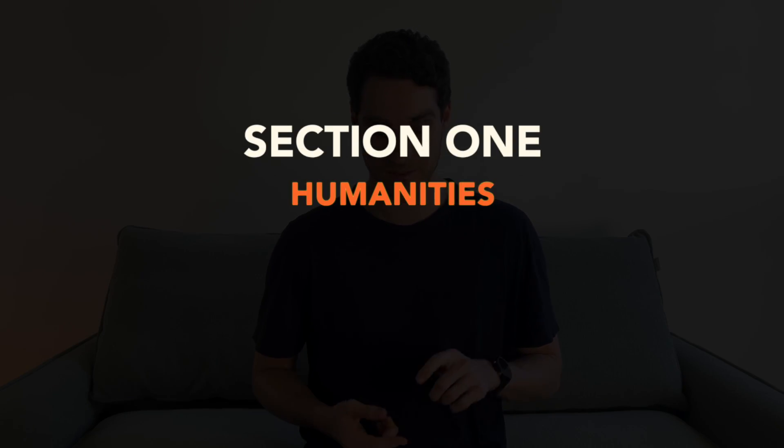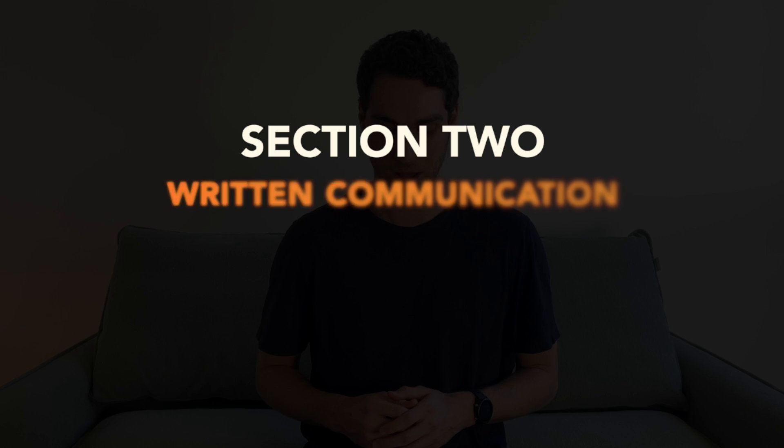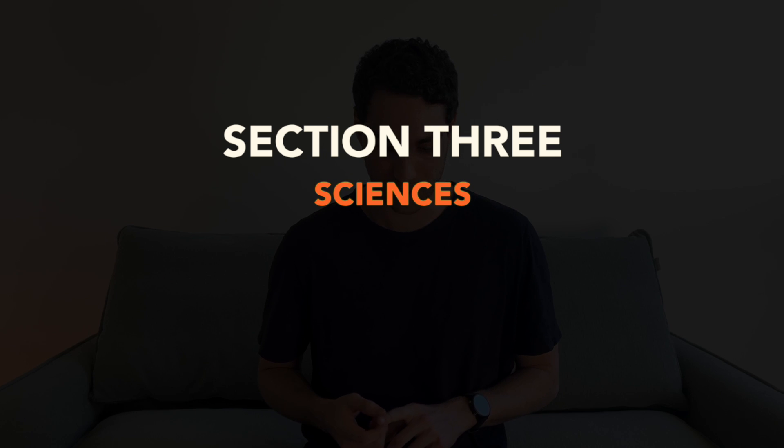Secondly, you'll need to sit the GAMSAT. The GAMSAT is a standardized test used for graduate entry into medicine, optometry, dentistry, and other health science degrees, primarily in Australia and the UK. It comprises three separate sections: a multiple choice humanities and reading comprehension test, an essay section requiring two written essays, and a final multiple choice science test. In the most recent test, Section 1 comprised 62 questions in 92 minutes with an additional 8 minutes of reading time. Section 2 gives you one hour to complete two writing tasks with an additional 5 minutes of reading time.